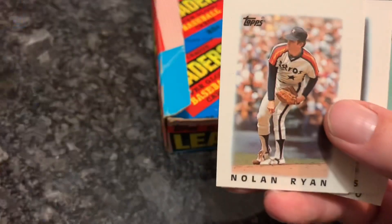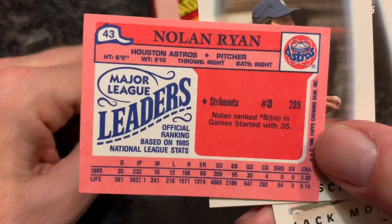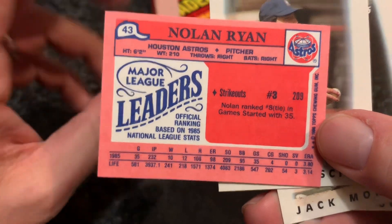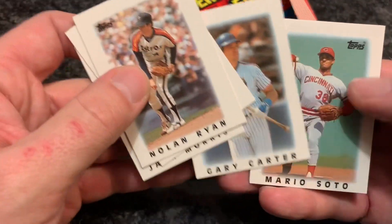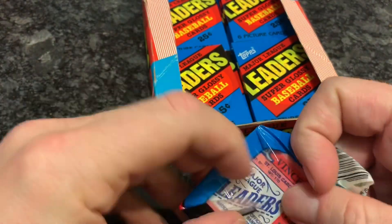There's the Nolan Ryan — that's the first time we saw that one. The Ryan Express. He led the league in strikeouts — actually number three with 209. A little bit of a down year for the Ryan Express, but still over 200 strikeouts. There were a lot of years where he was in the upper 300s, and he finished his career with over 5,000 strikeouts.